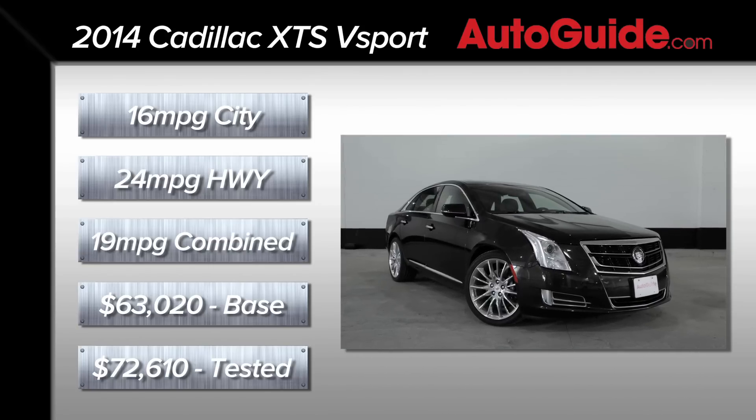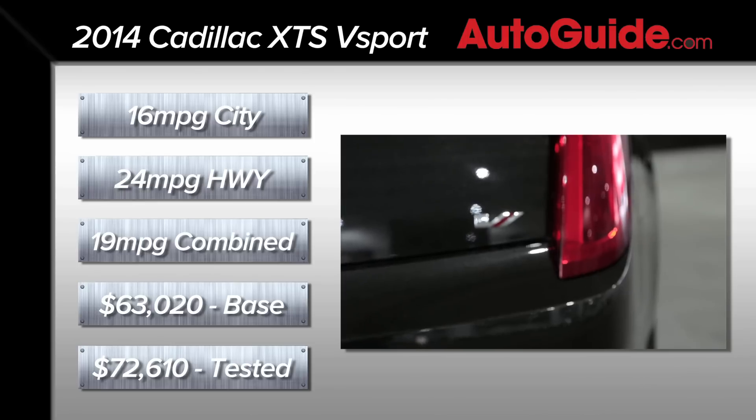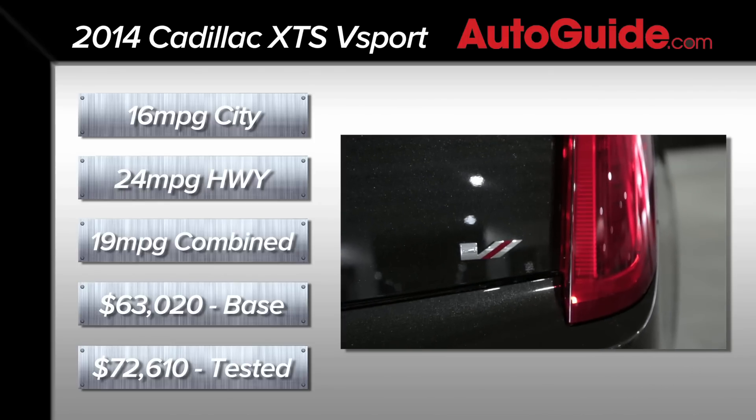Pricing for the boosted model kicks off at just over $63,000, and the model I'm driving today is supposed to retail for just over $72,600.